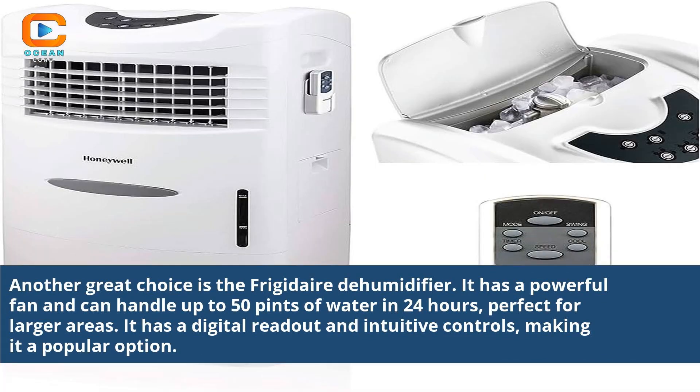Another great choice is the Frigidaire dehumidifier. It has a powerful fan and can handle up to 50 pints of water in 24 hours, perfect for larger areas. It has a digital readout and intuitive controls, making it a popular option.